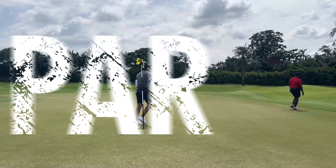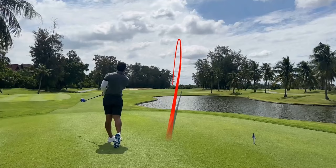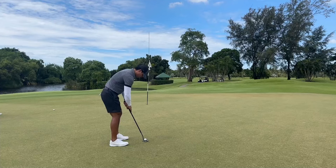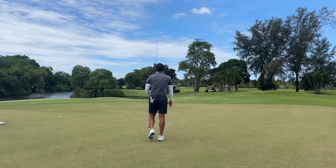Another par five I can capitalize on. Hit this maybe down a little bit down the left side of the fairway. I had only about 160 yards, but I think I had a flyer lie, so I went with a really hard pitching wedge. I caught it just nice — so an eagle chance. I wasn't leaving this one short or under-reading it, but I kind of overcompensated. Tap-in birdie.